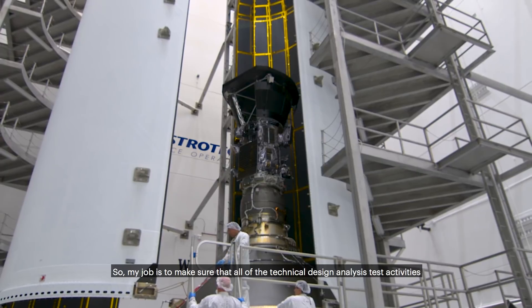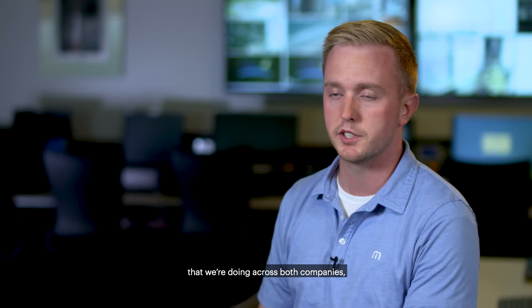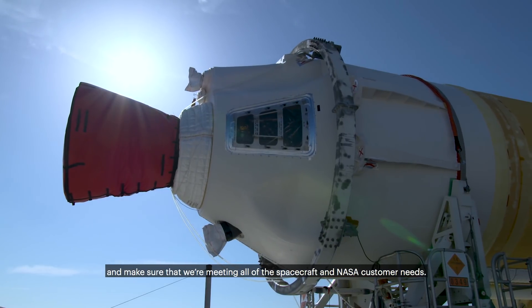My job is to make sure that all of the technical design, analysis, and test activities that we're doing across both companies are all coming together to support the mission and make sure that we're meeting all the spacecraft and NASA customer needs.